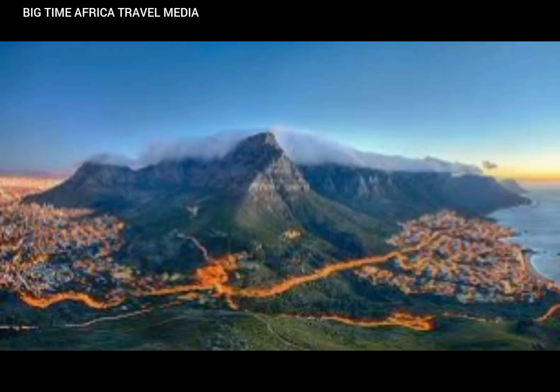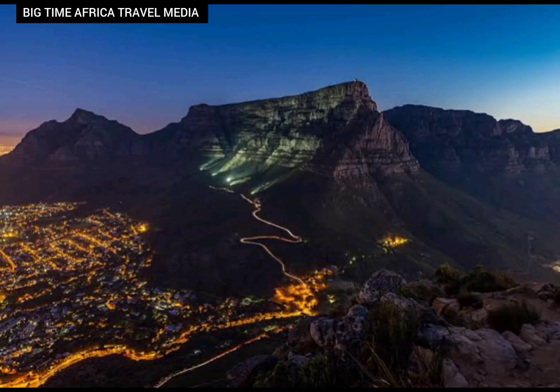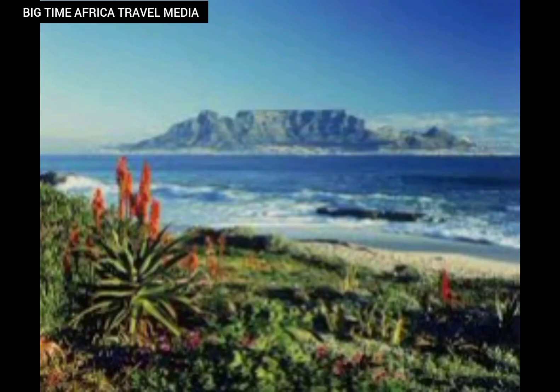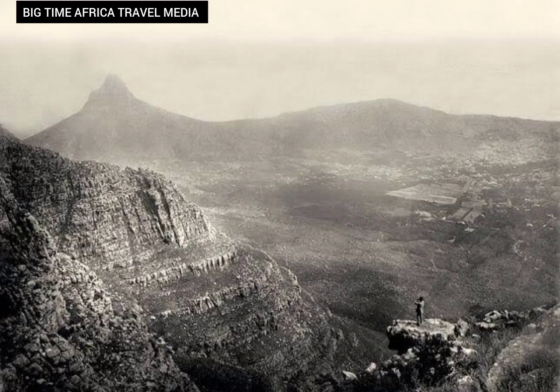Beyond its striking physical appearance, Table Mountain boasts a rich, deep stream of biodiversity. As a World Heritage Site, it is home to a wide array of unique plant and animal species, many of which are found nowhere else on Earth. Its diverse microclimates create an ecosystem that supports the iconic Cape Flora Kingdom, which encompasses thousands of plants, including the enchanting King Protea — South Africa's national flower.